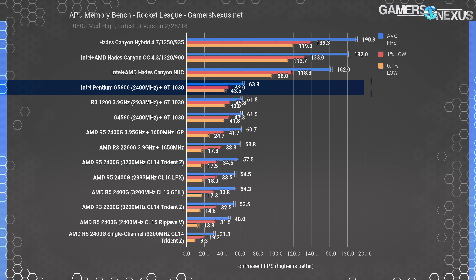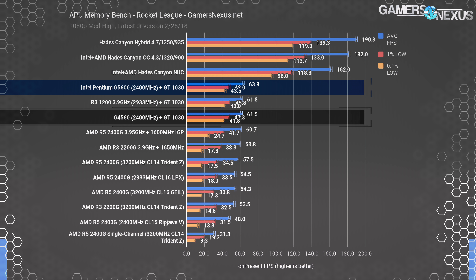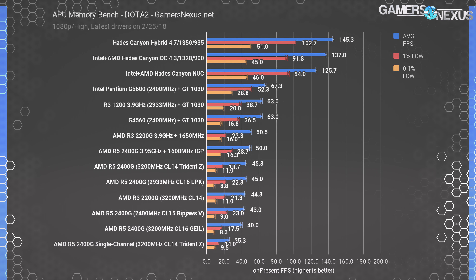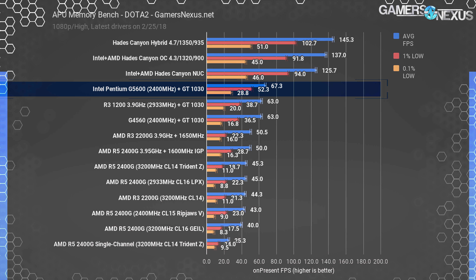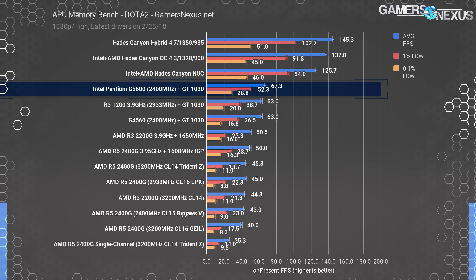For low-end games, we're comparing versus AMD APUs when using a GT1030 with the Pentium processors, putting pricing similar to the R5 2400G. With a GT1030, the G5600 plays Rocket League at high settings and 1080p with an average FPS of 64, tying roughly with the G4560, the overclocked R3 1200, and the APUs. In Dota 2, the G5600 leads everyone, even the overclocked R3, partly because Dota 2 shows strong favor toward Intel — it's frequency and IPC intensive.